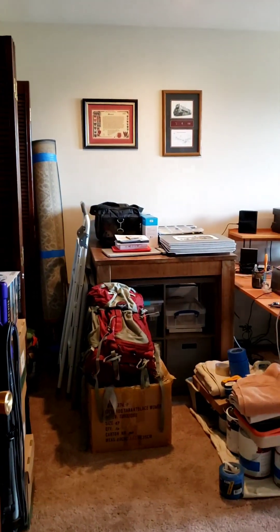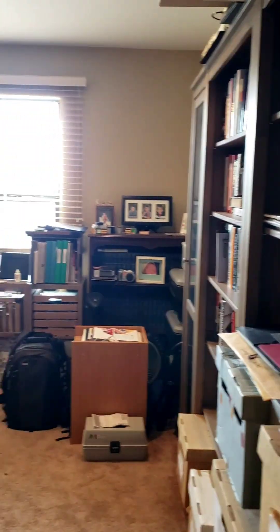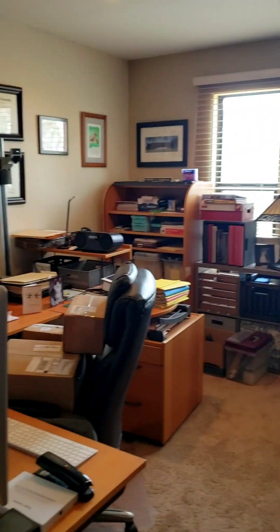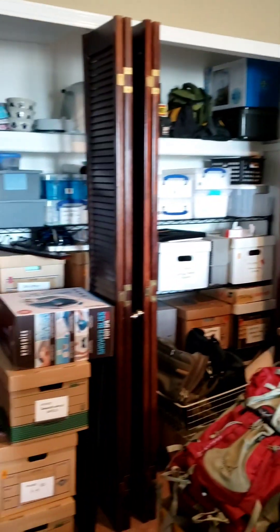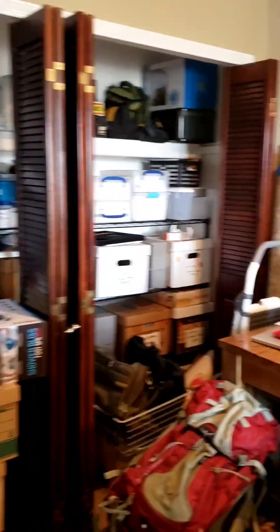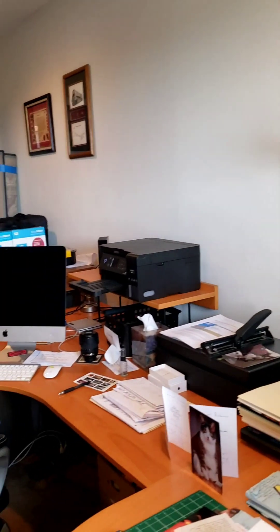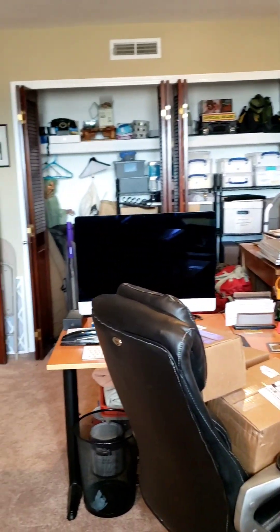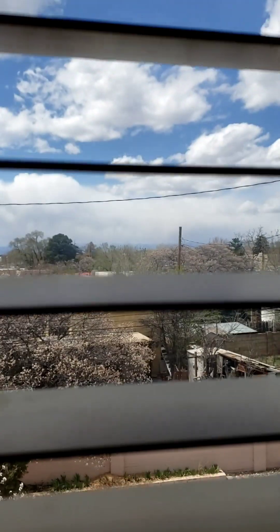The second bedroom is also very oversized. You could easily put a king size mattress in this room and still have plenty of room for a sitting area, a library, or a desk set up as an office. Definitely a very flexible floor plan with a lot of space. The carpets seem like they're in really good shape, and there's another beautiful view outside the windows.